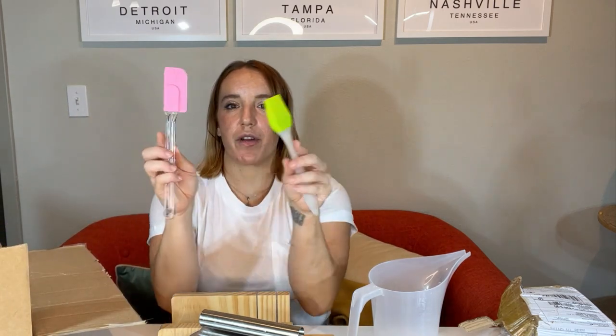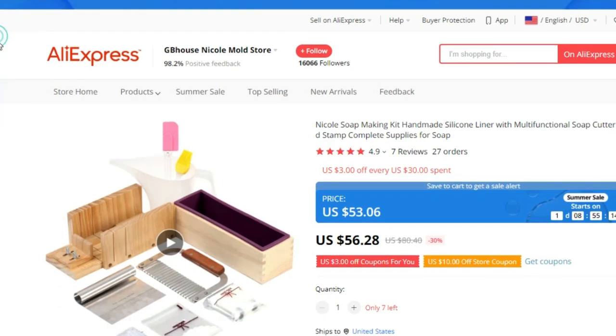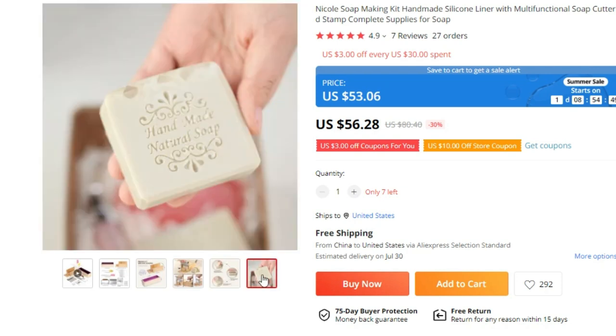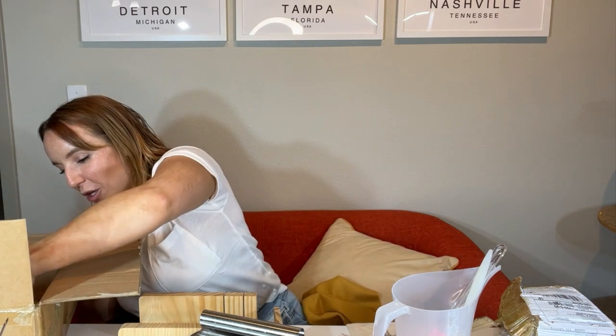You also get a couple of different silicone spatulas for mixing and pouring. And these pieces lock the block of soap in place so it doesn't slide when you're cutting it. You have these cute little handmade bags — so if you're giving these as gifts, you can put them in here and have a nice handmade soap bag. And this cutting tool helps you cut the soap. Also super cute — it says 'handmade natural soap' so you can press this stamp into your soap and brand it, giving it that handmade touch.